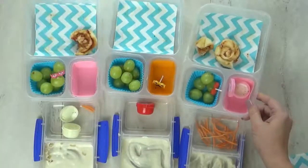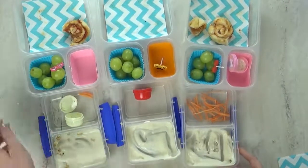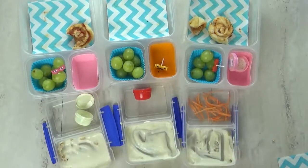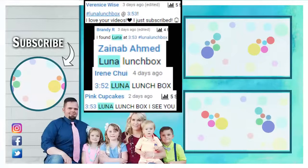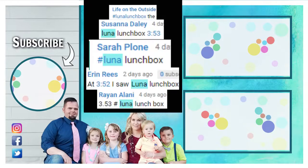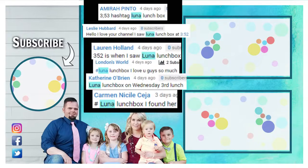What did you think of today's lunch? It was good. What was your favorite part? The Mickey Oreos. I like the Mickey Oreos and the pizza rolls. And the carrots. Were you able to find the hidden lunchbox in today's video? If you did, let us know when you found it — leave a comment down below using the hashtag Luna Lunchbox so we can choose you for next week's shout out. Don't forget to give this video a big thumbs up and subscribe if you're not already. Thanks for watching, and we'll see you next time.